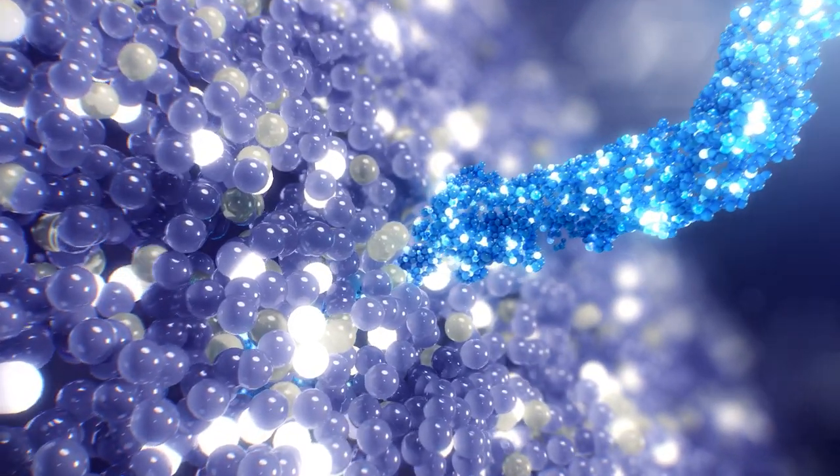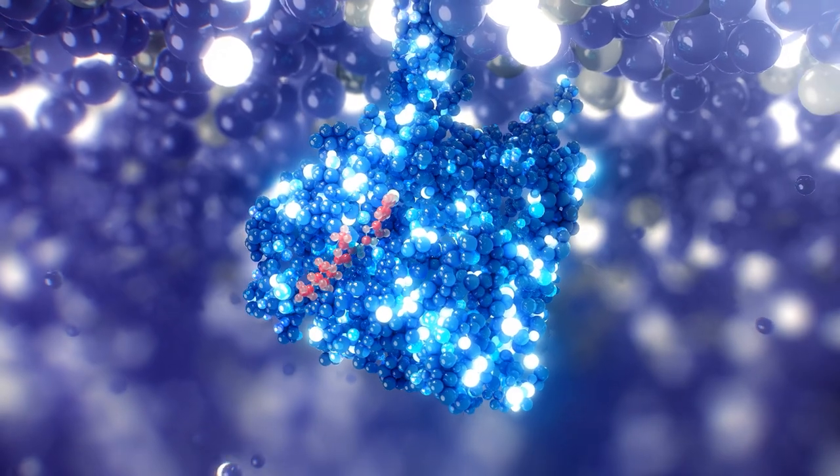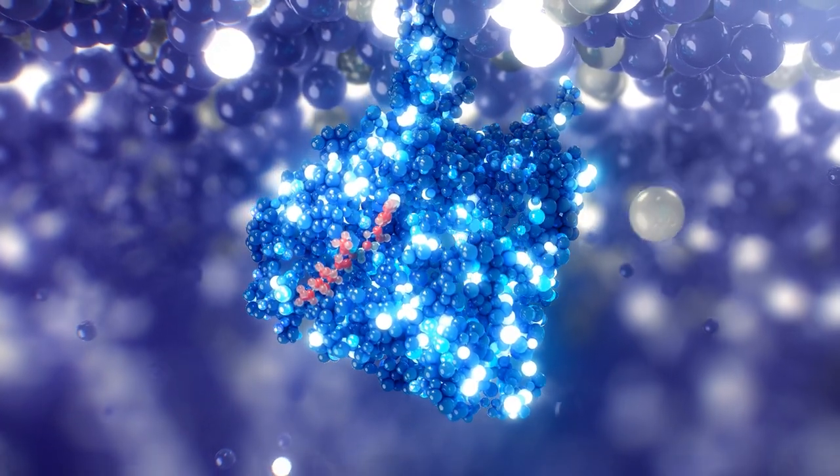Excalate's in-silico polypharmacological ligand design is a powerful approach for discovering next-generation medicines with programmed pleiotropic activity.